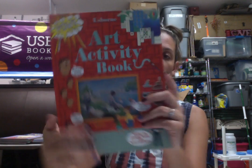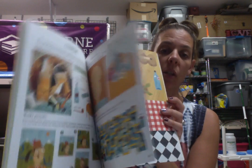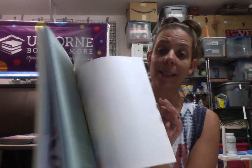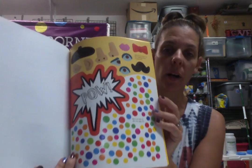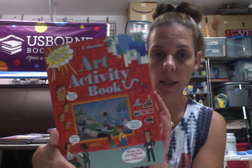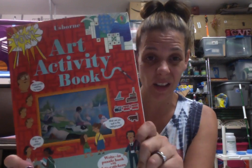Here are a couple more sticker activity books. This is the art activity book — a great art history lesson, and really fun covering different genres of art with tons of stickers. It teaches about Warhol, Impressionists, modern art, and Renaissance art. This one's $12.99, so $6.